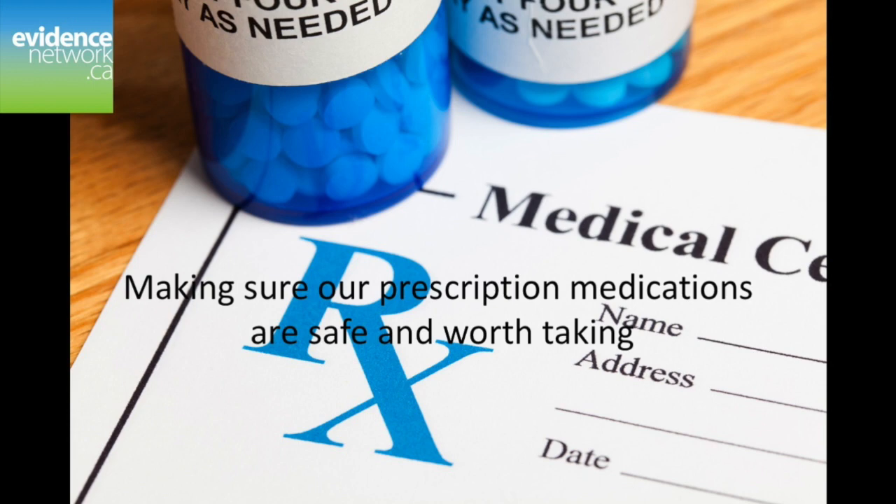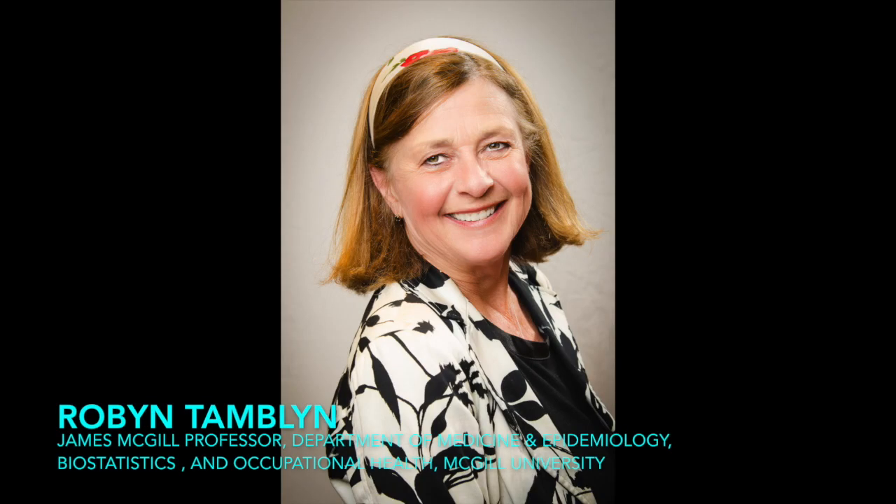Doctors Robin Tamblyn and Jenna Wong at McGill University are taking a closer look at how medications are used once they hit the market. Here's Tamblyn explaining why those initial clinical trials are not enough for securing drug safety.